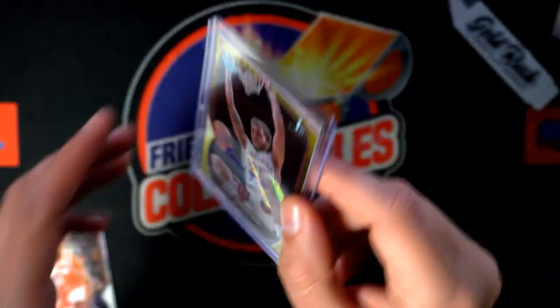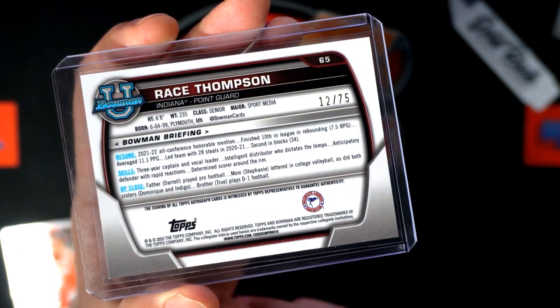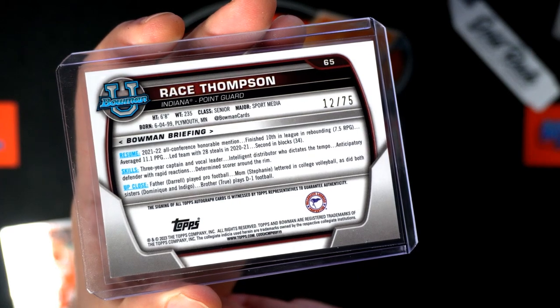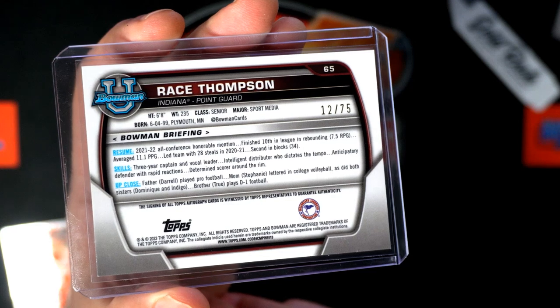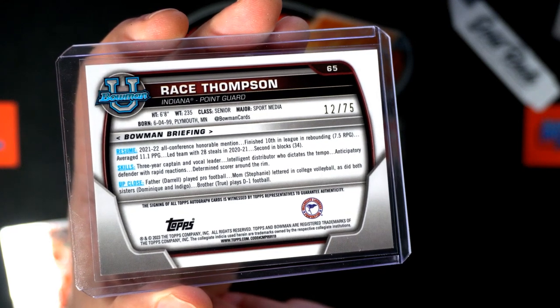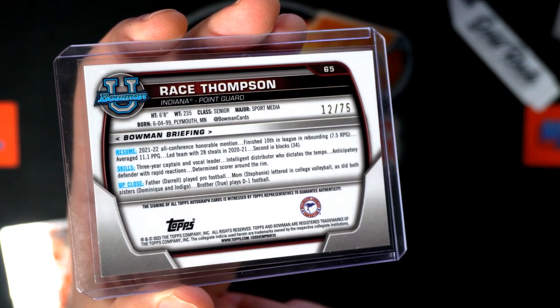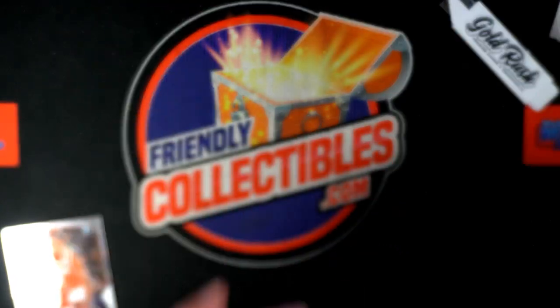There's a Race Thompson, numbered to 75 — 1 of 75. His father Darryl played pro football. Cool.